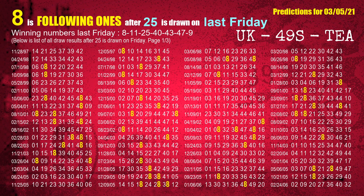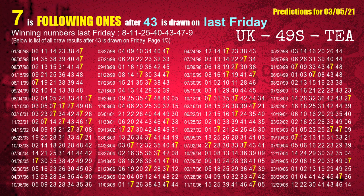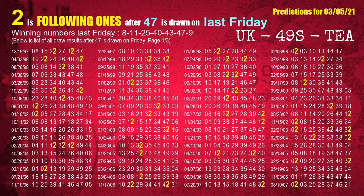The third winning number last Friday is 25. The most frequently following units digit is 8 when 25 is the winning number on last Friday. The fourth winning number last Friday is 40. The most frequently following units digit is 1 when 40 is the winning number on last Friday. The fifth winning number last Friday is 43. The most frequently following units digit is 7 when 43 is the winning number on last Friday. The sixth winning number last Friday is 47. The most frequently following units digit is 2 when 47 is the winning number on last Friday.